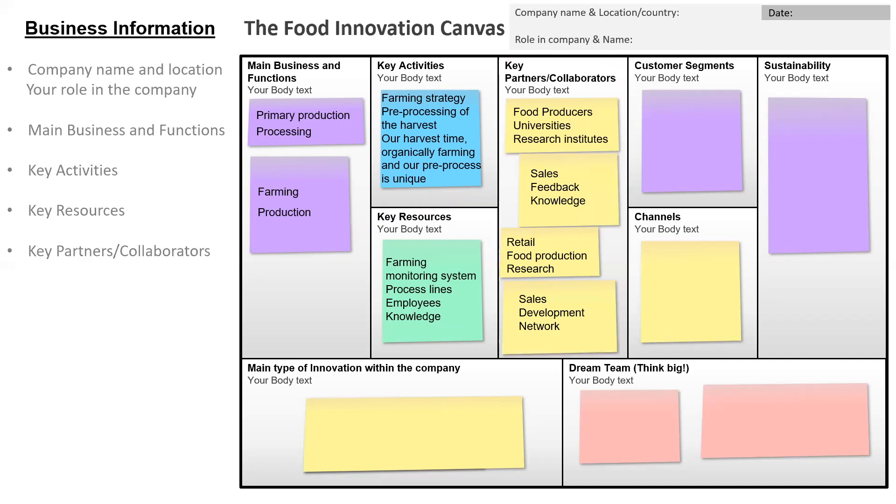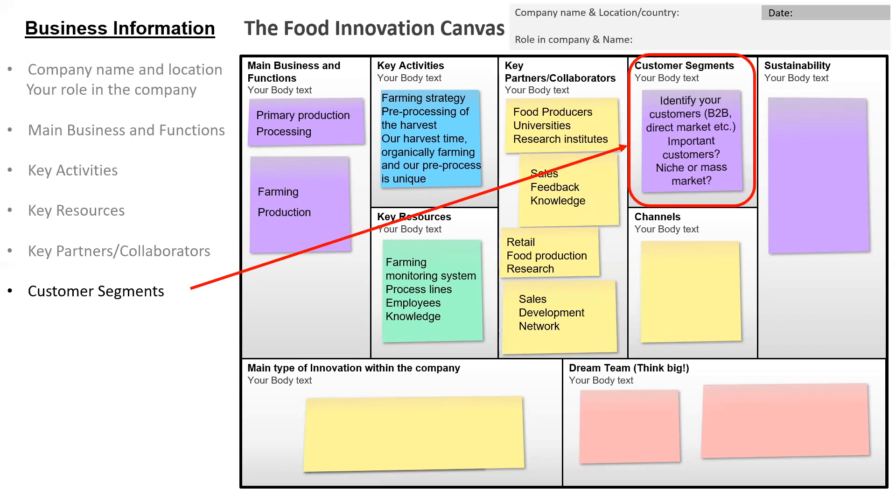In the next box we want you to describe the customer segment. You need to identify your customers — is it business-to-business or a direct market? Which are the most important customers you have? Are you going for a niche market or a mass market? Our fictive company was only selling business-to-business.